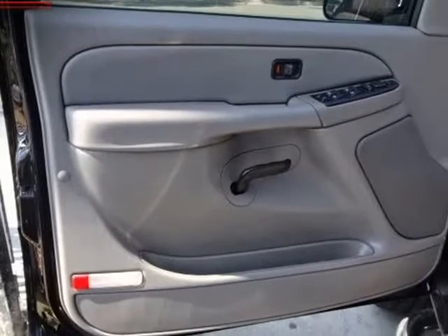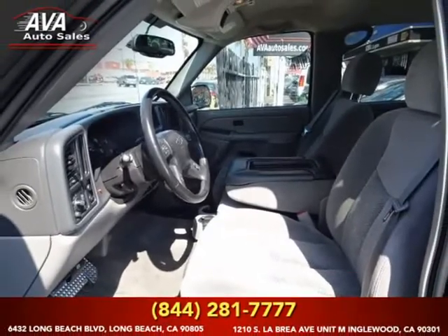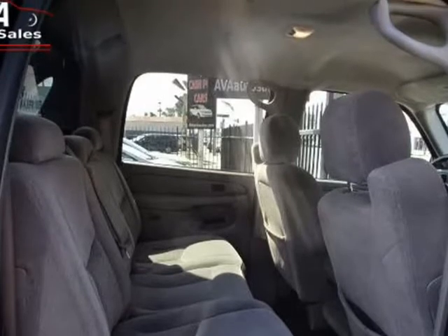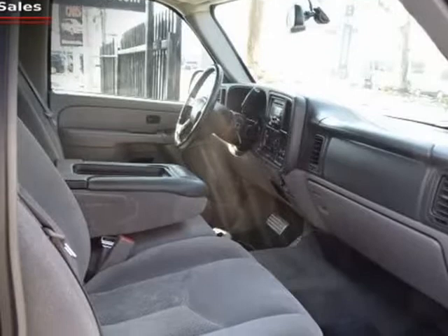Inside, this Avalanche boasts a gorgeous interior that is comfortable for everyone and even has some luxury features you perhaps didn't realize you wanted, such as dual automatic climate control, leather steering wheel with audio controls, and a full complement of power accessories.